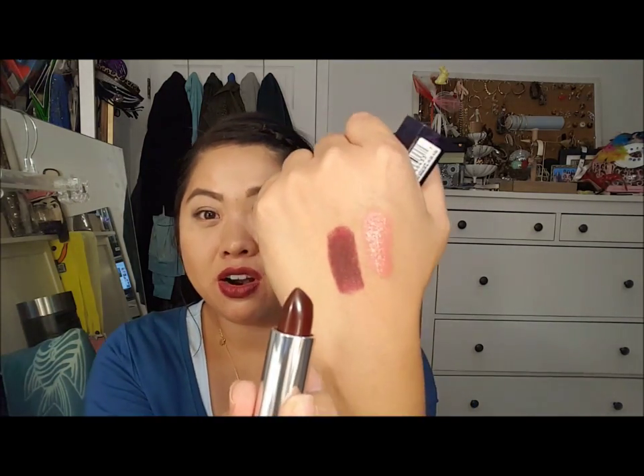Next is this Maybelline lipstick in Midnight Merlot from the Bold line. They have some crazy colors - I kind of want to get the black, the blue, and the purple, but I just don't have the guts to wear those during the day. This is what I've been wearing throughout the video. I love this color - I feel like this is the 2016 version of Divine Wine, which was very popular, but this is even darker and more vampy. I love wearing darker lip colors for fall and winter.